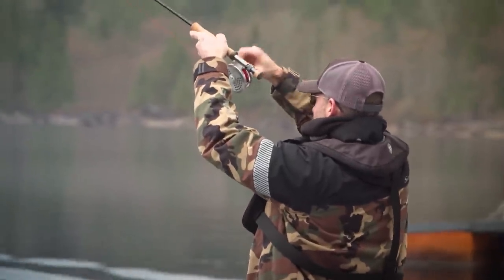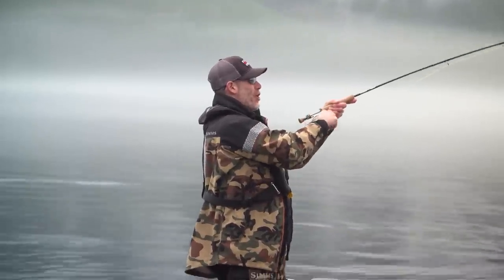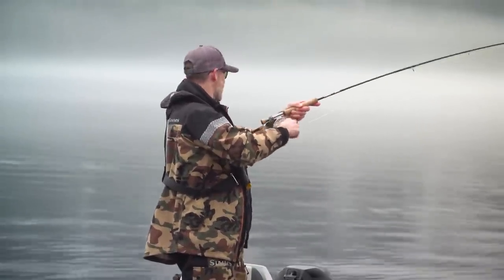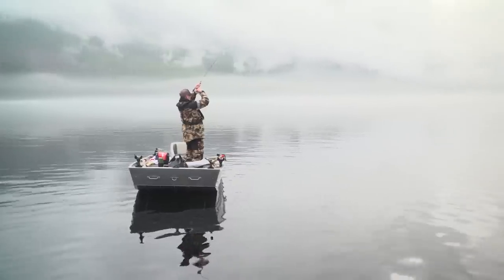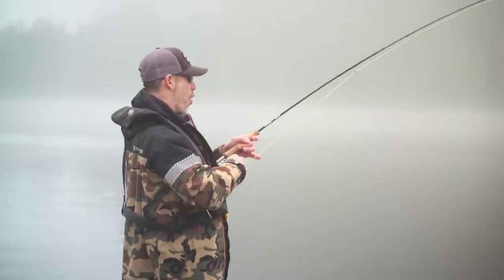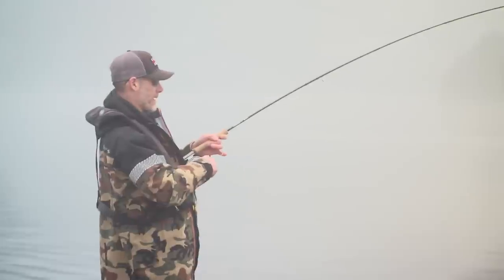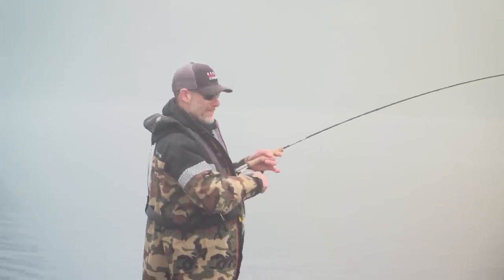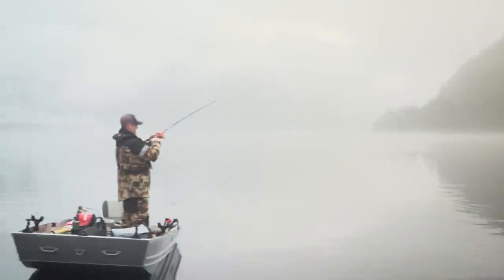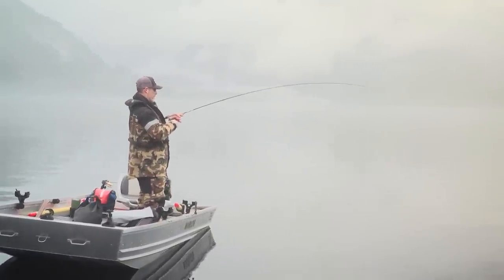That got smoked! It just gets your heart going from zero to 100 in like two seconds flat. Holy cow, I just saw his dorsal fin and his tail — this is a proper one. Sometimes it's better if you don't see the fish and you don't get as nervous. But this is by far the biggest rainbow trout I've ever hooked in my life, no question.